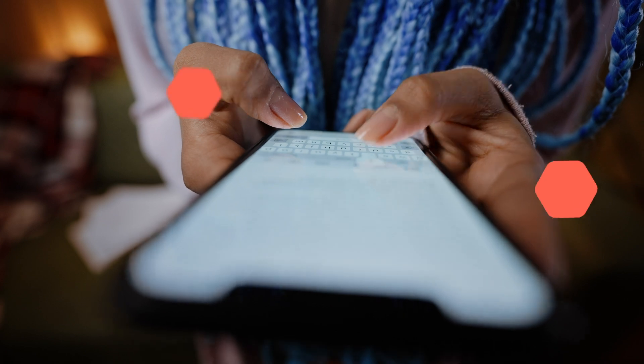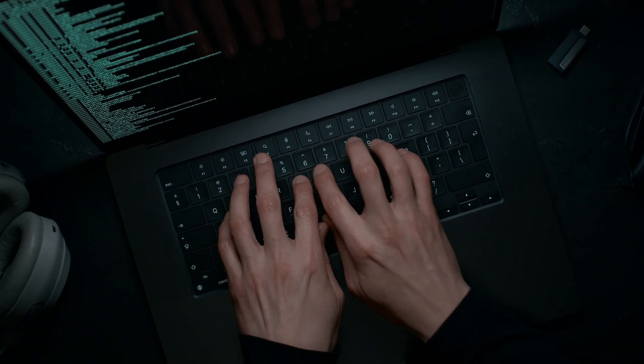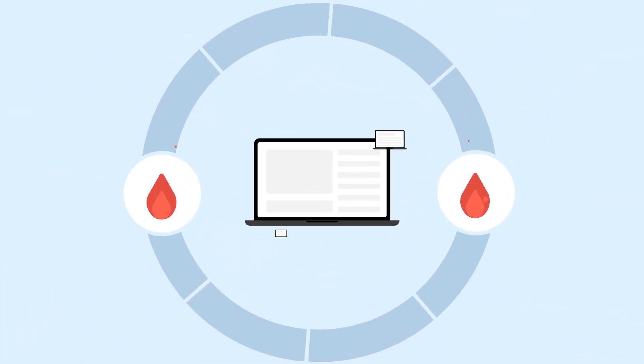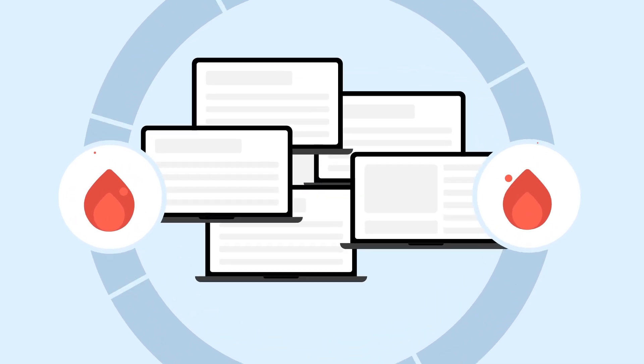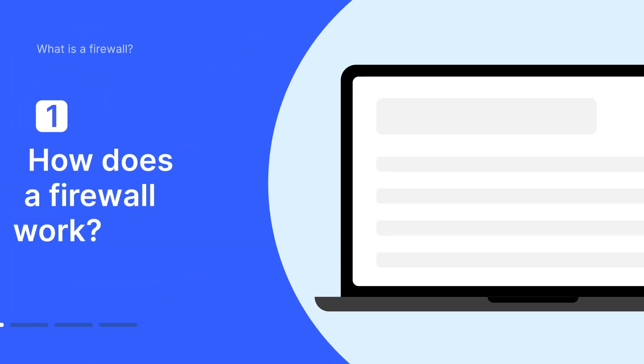The internet is full of malicious traffic and hackers who will try to penetrate and sneak into private networks to do harm. Firewalls act as security guards to prevent this. They are essential, especially for larger organizations that have a significant number of computers that hold sensitive information. Let's get into the details.